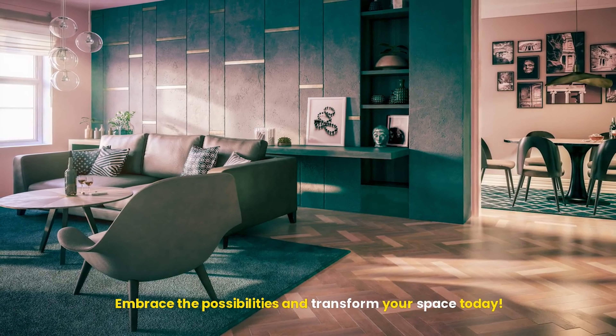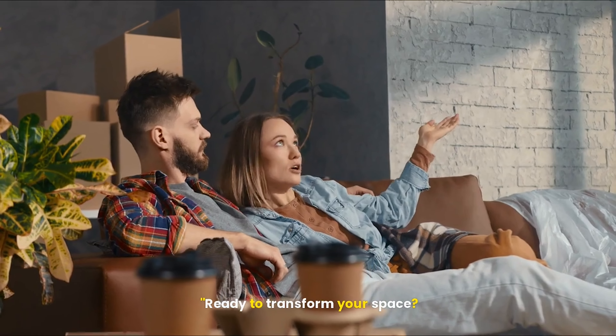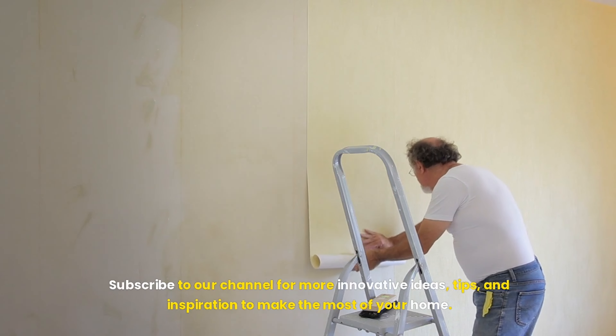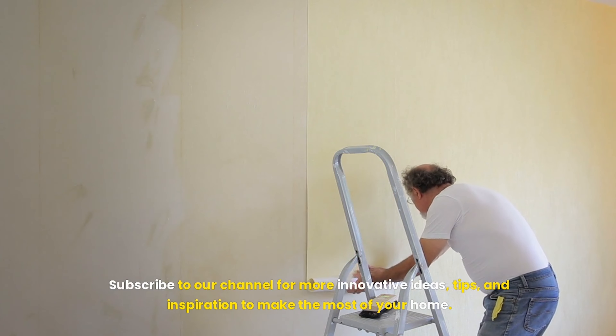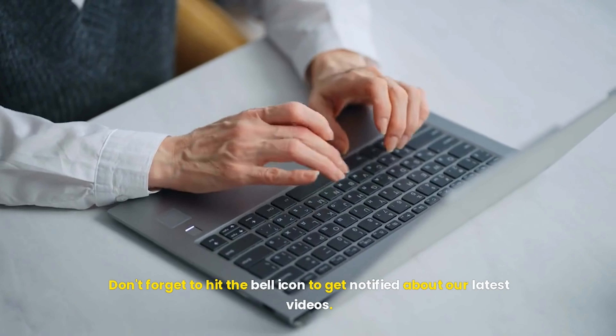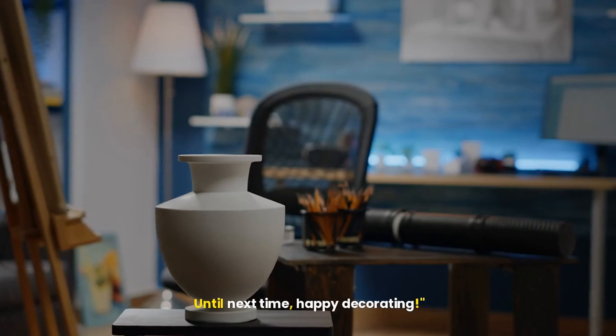Ready to transform your space? Subscribe to our channel for more innovative ideas, tips, and inspiration to make the most of your home. Don't forget to hit the bell icon to get notified about our latest videos. Until next time, happy decorating.